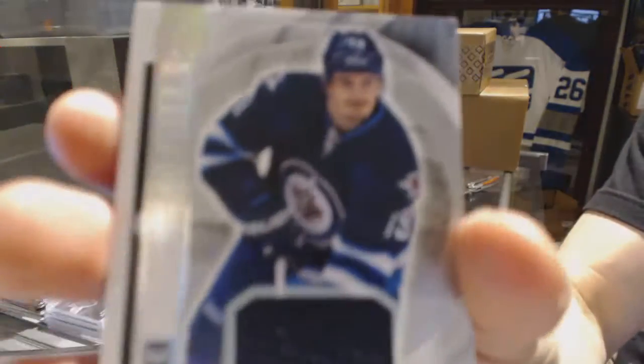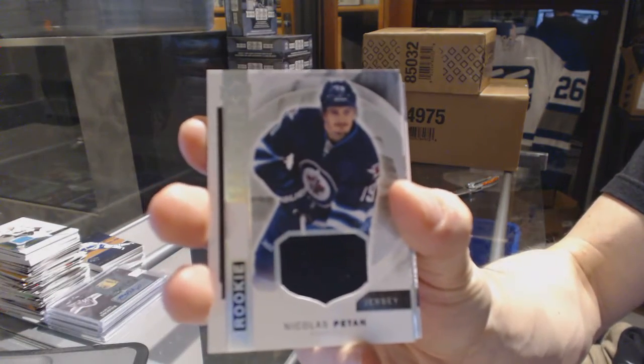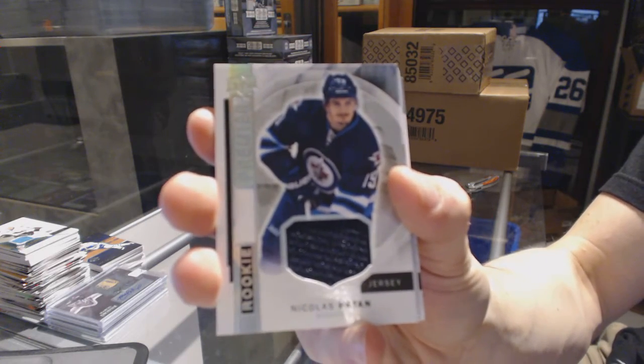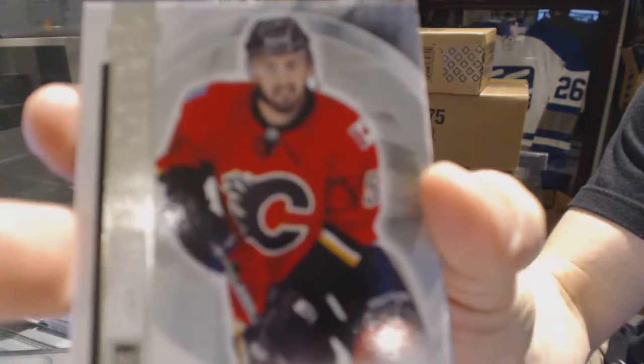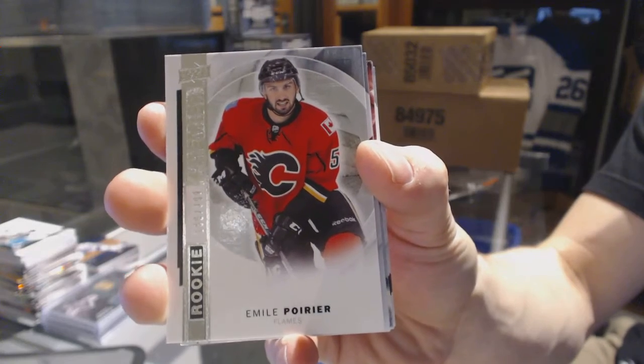We've got a rookie jersey for the Winnipeg Jets — Nick Pitton. We've also got a base rookie number 399 for the Calgary Flames, Emil Poirier.